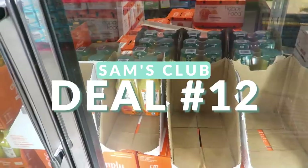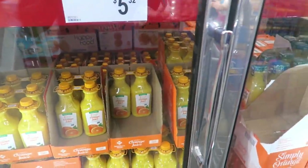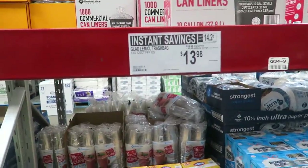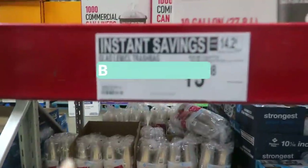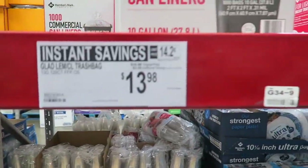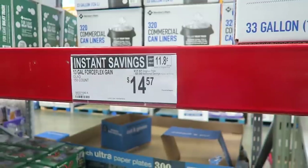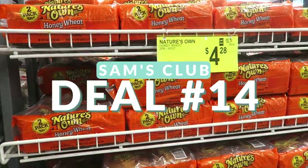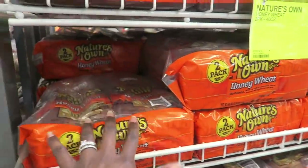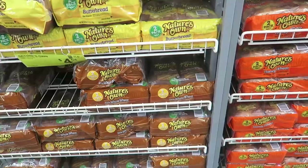If you're a fan of Simply Orange Pulp-Free, $6.28 for two is a good deal since these are over $4 each at Kroger. If you don't care about the brand, the Member's Mark Pulp-Free is $5.32 for two containers. Trash bags are also on sale — Glad Force Flex for $13.98, and the Gain Scented Force Flex by Glad for $14.57. Great to stockpile. You can also freeze bread — two loaves of Nature's Own Honey Wheat for $4.28, and the 100% whole wheat is $4.54.